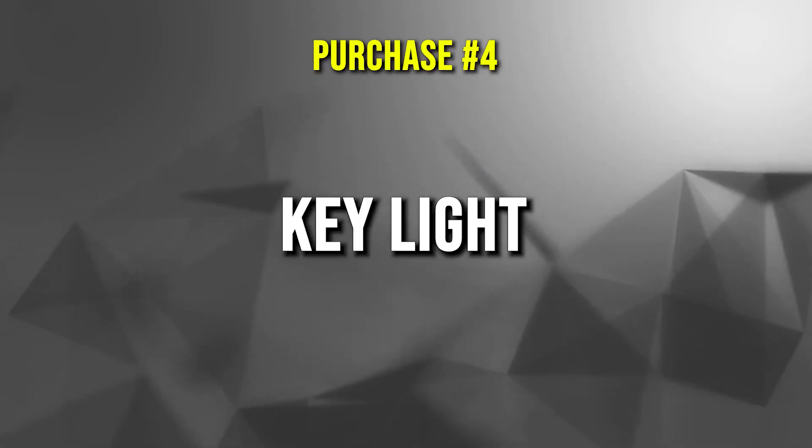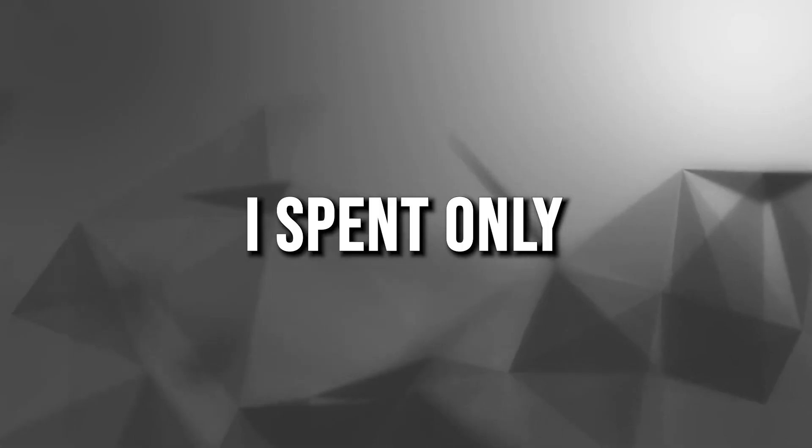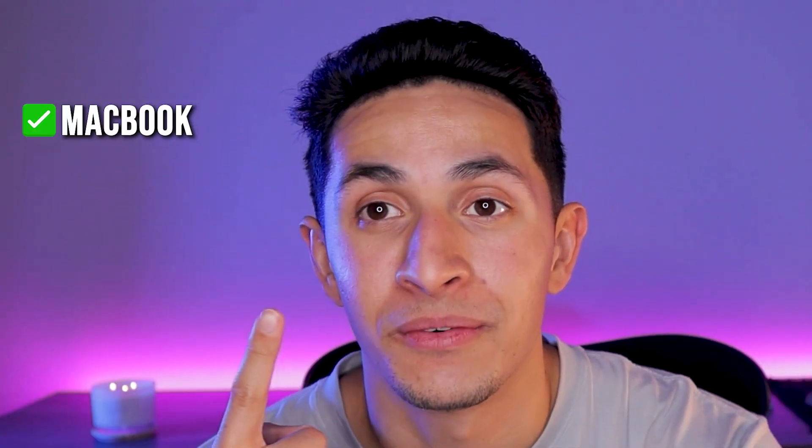This is my last and final purchase — a key light that clamps onto your desk and lights up your face for Zoom calls, streaming, or whatever you need. With this last purchase, I actually went over budget. My total home office stipend was $750, but I went over by $100, spending a total of $870. I used credit card points to take off $24, so with the $750 stipend covered, I only paid out of pocket for the difference.